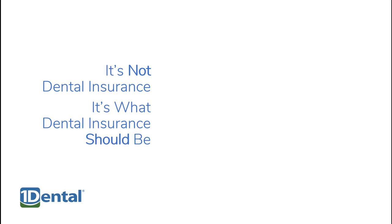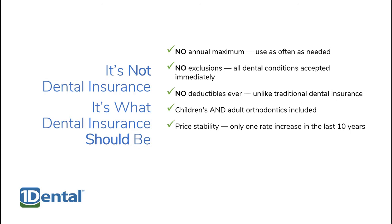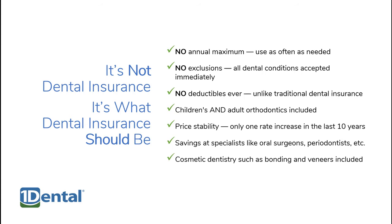These plans aren't dental insurance — they're what dental insurance should be. There's no annual maximums, no exclusions, and no deductibles, ever. Orthodontics for children and adults are included. Prices are stable, with only one rate increase in 10 years. You can save not only at general dentists, but also specialists like oral surgeons and periodontists. And cosmetic dentistry is also included.